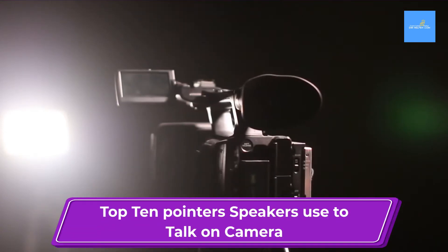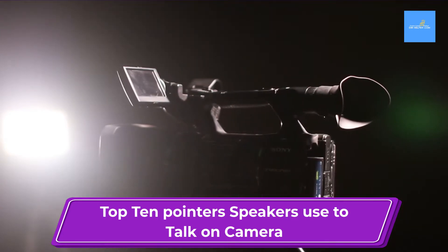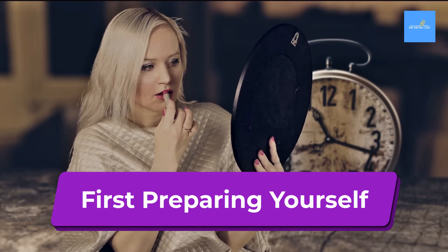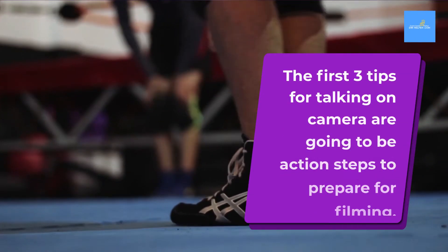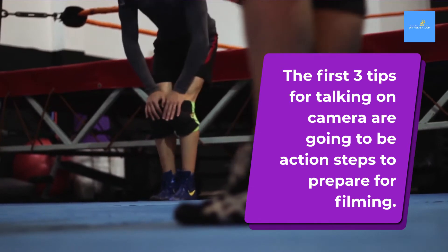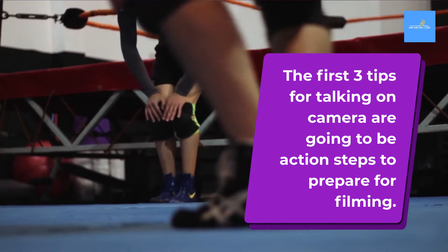Welcome to our top 10 pointers that speakers use to talk naturally when filming on camera. As in any profession, preparation is always the most important key. The first three tips we will discuss are important steps you should take for talking on camera — action steps to take and prepare for filming.